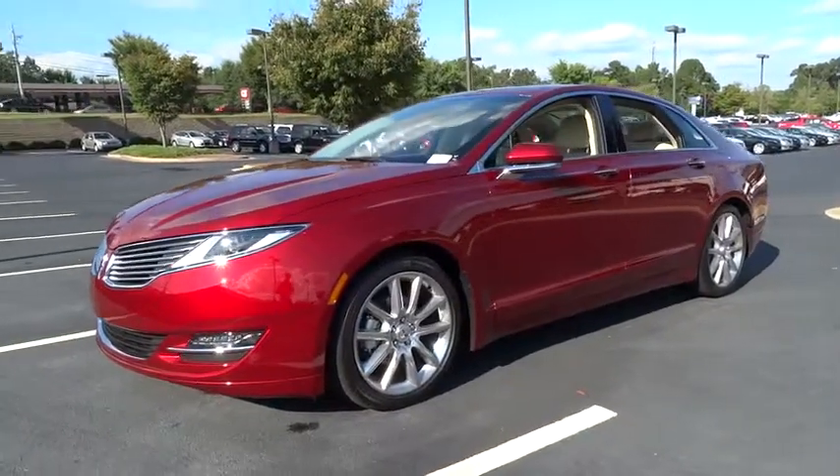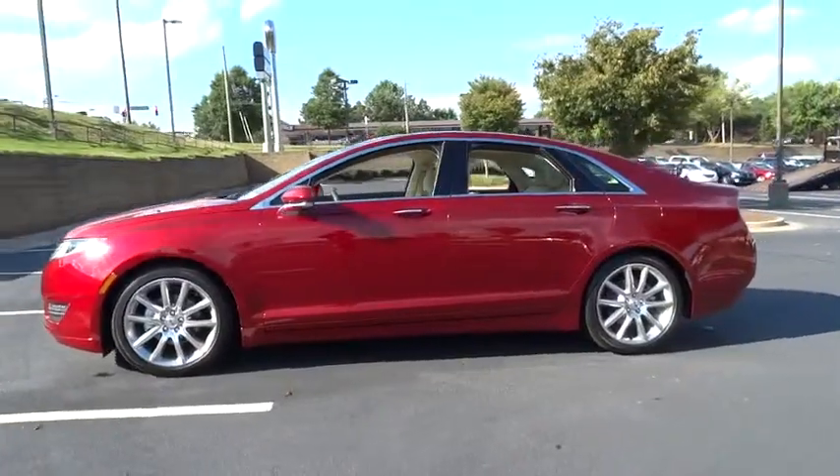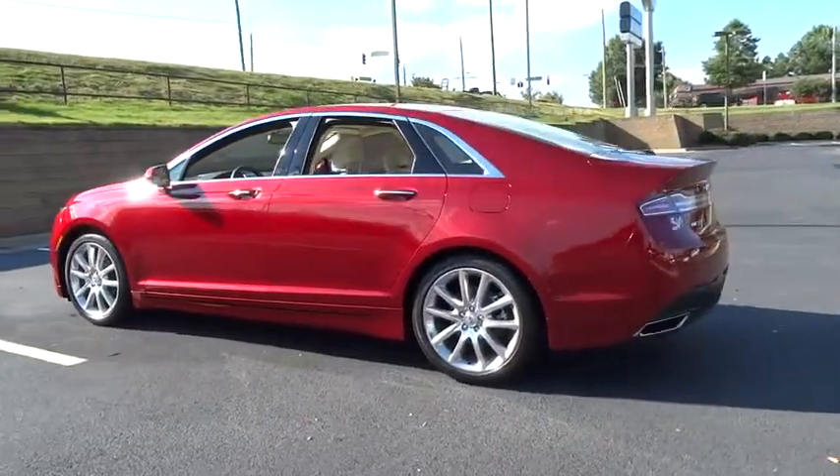The 2015 MKZ. With sharp angles, sleek lines, and a sculpted body, the Lincoln MKZ has an impressive stance and a dynamic design.